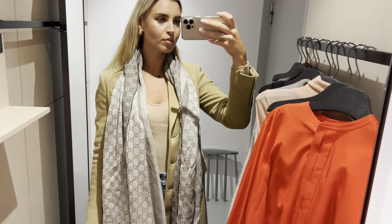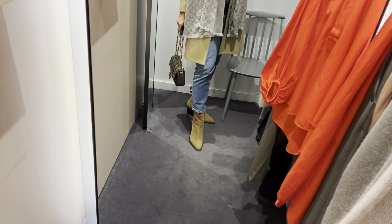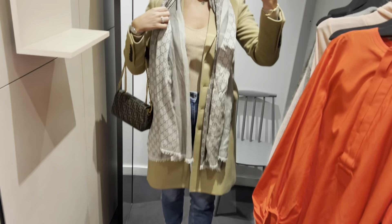My look of the day features a Burberry coat, a Gucci scarf, H&M jeans, an Aces top, Mango ankle boots and a fancy bag.